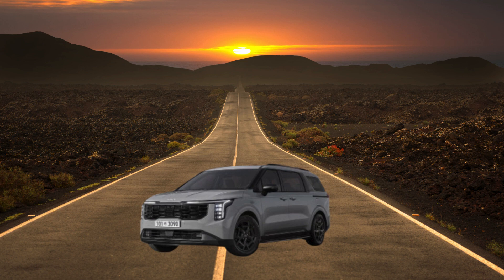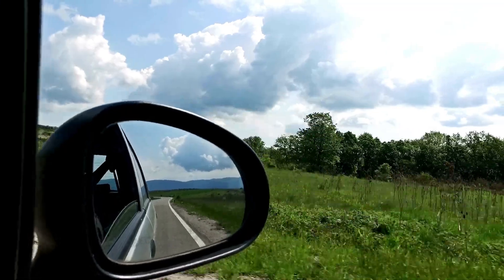The 2025 model year promises to push boundaries even further with significant updates. If you're searching for the ideal minivan that combines practicality and style, the 2025 Kia Carnival deserves serious consideration.